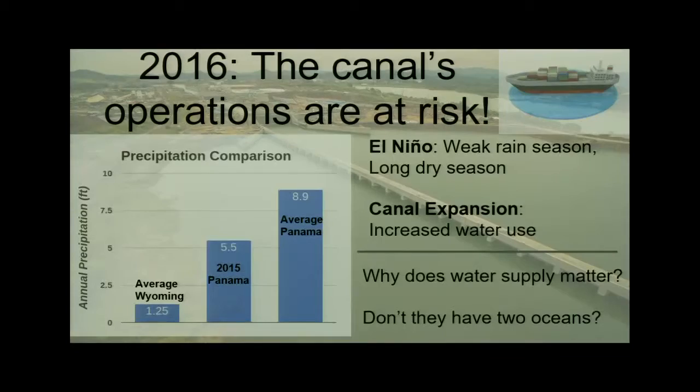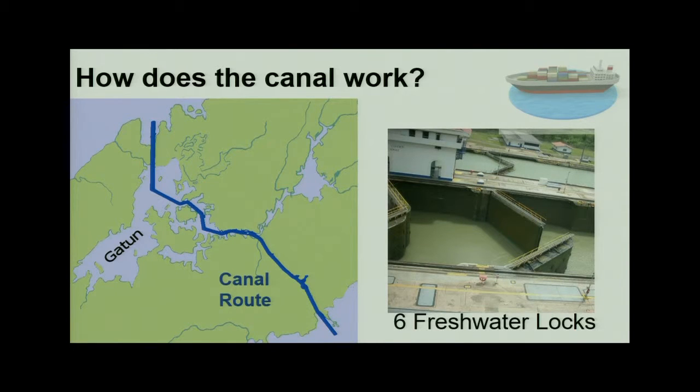But the expansion is also going to use more water. A common question I get is why does water supply matter — don't they have two oceans on each side? That's true, but that's not how the canal works. It's a system of locks, with three locks on each side. There's a central freshwater reservoir, 85 feet above sea level, which fills up each chamber and lifts ships up in a sequence. This is entirely freshwater-based — pumping costs would be astronomical for the amount of ships moving through. There are 34 ships each day presently, and each ship uses about 150 acre-feet of water, roughly 150 feet of water covering a football field.